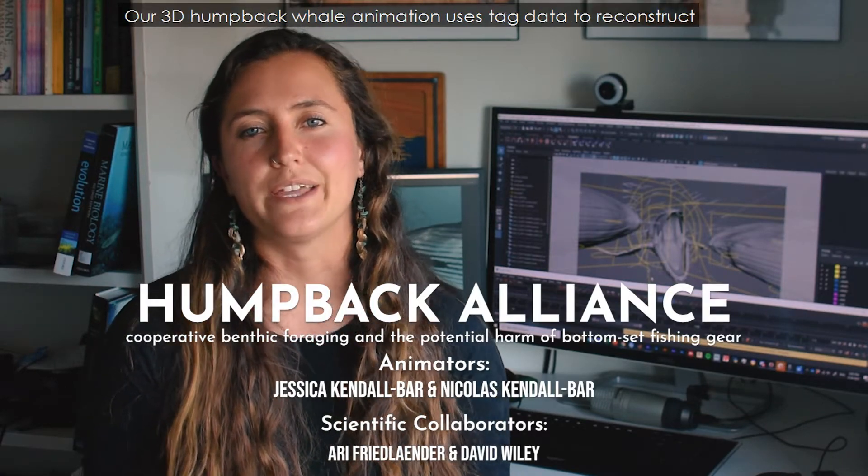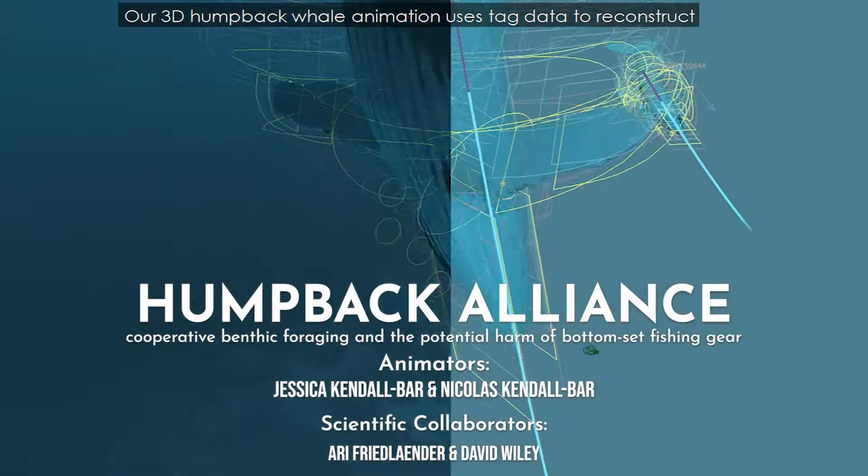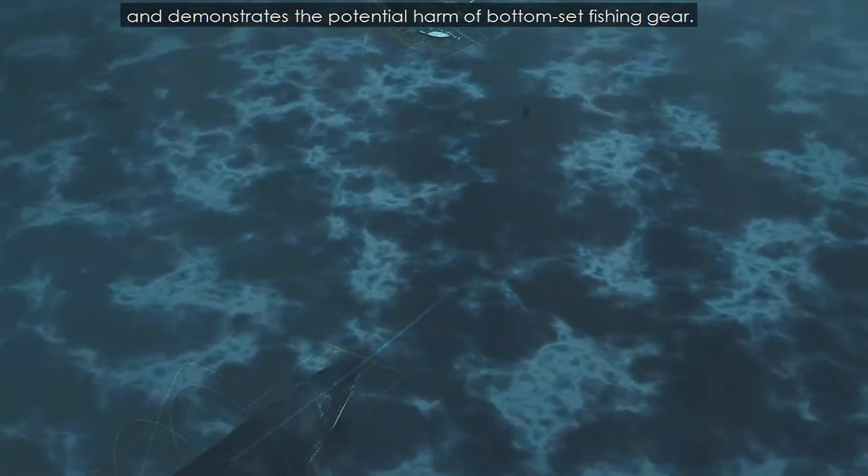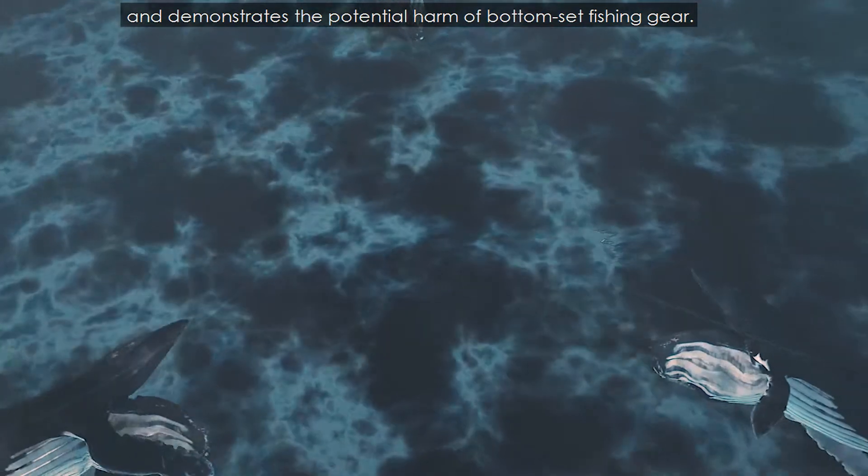Our 3D humpback whale animation uses tag data to reconstruct cooperative foraging behavior on the sea floor and demonstrates the potential harm of bottom-set fishing gear.